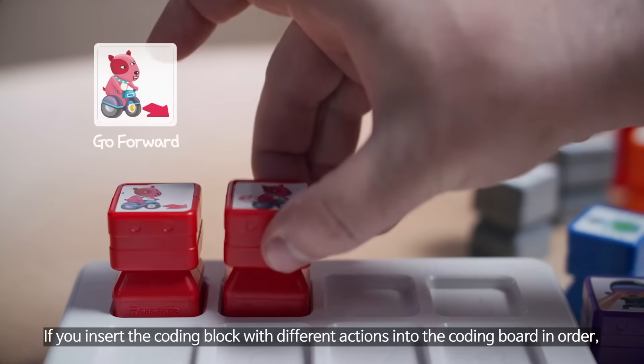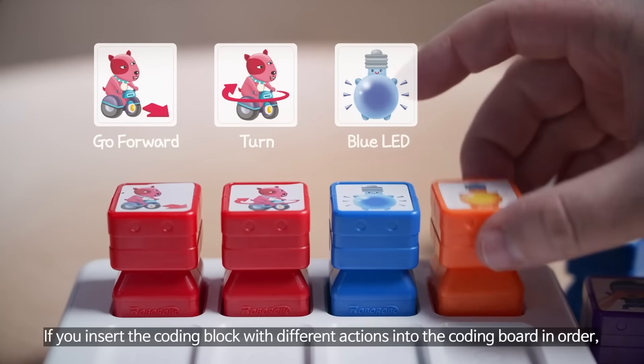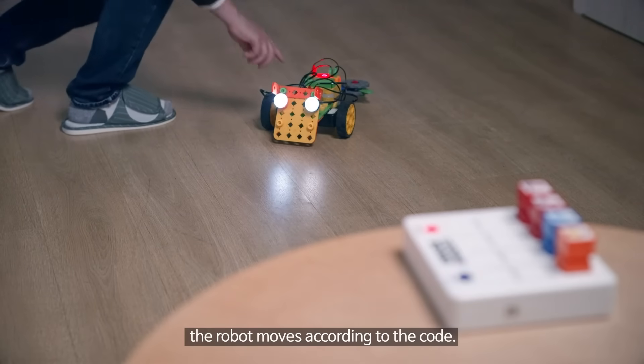If you insert the coding blocks with different actions into the coding board in order, the robot moves according to the code.